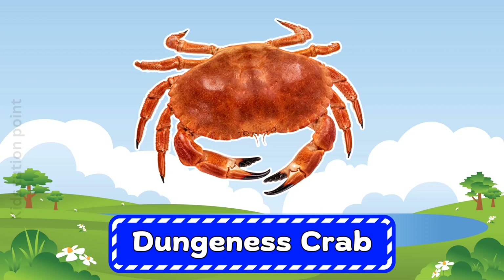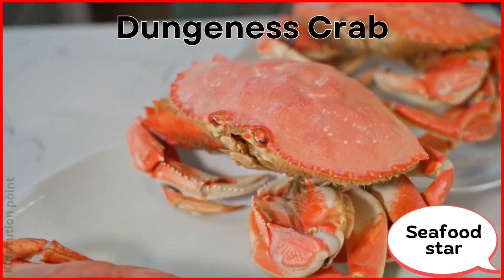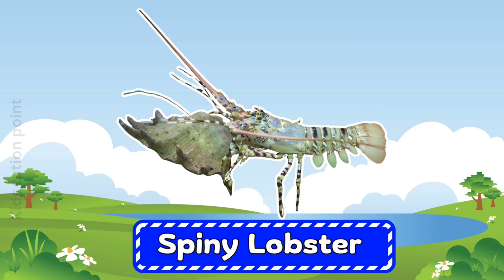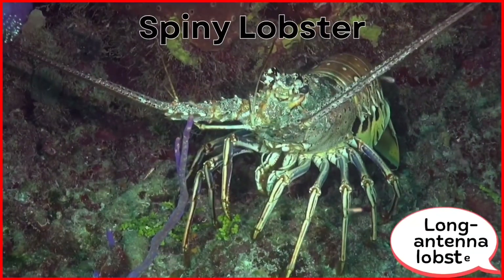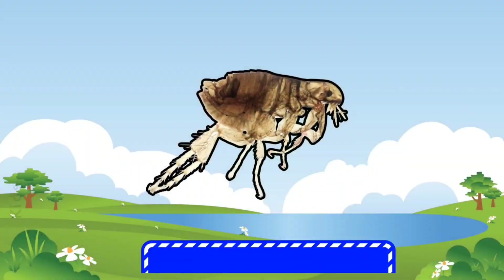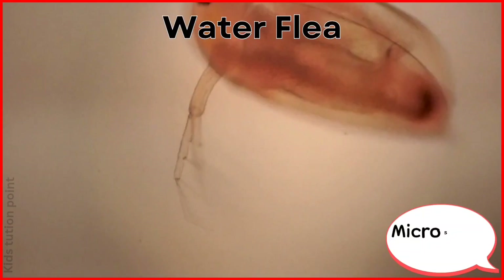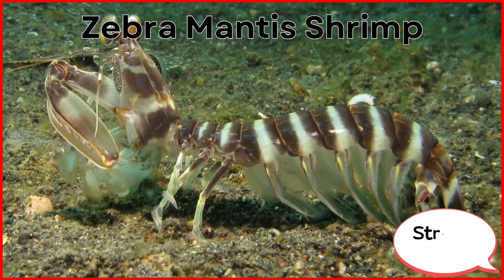Dungeness Crab. Water Flea. Zebra Mantis Shrimp.